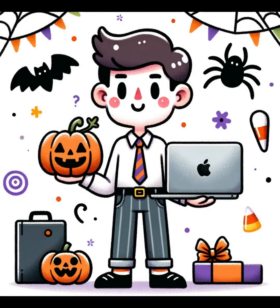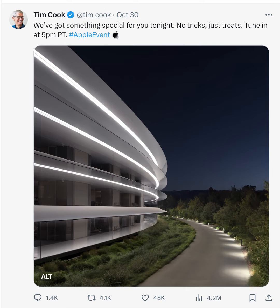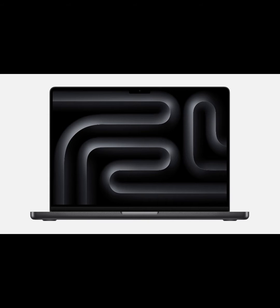A few days ago, Apple introduced the new MacBook Pro and iMac during its Apple event. The new products look gorgeous. They offer a seamless ecosystem and are known for their build quality.